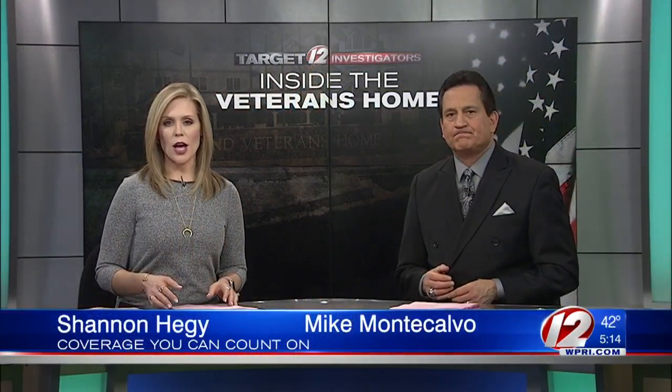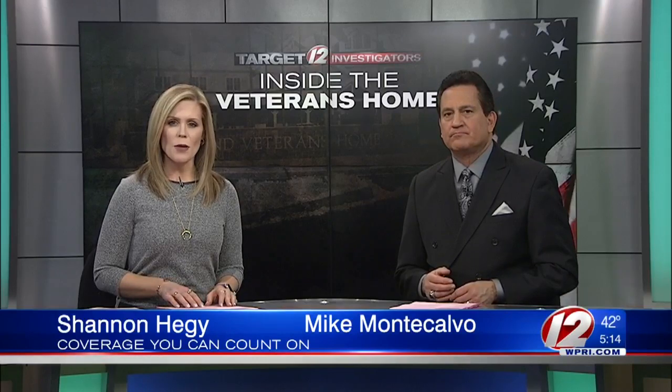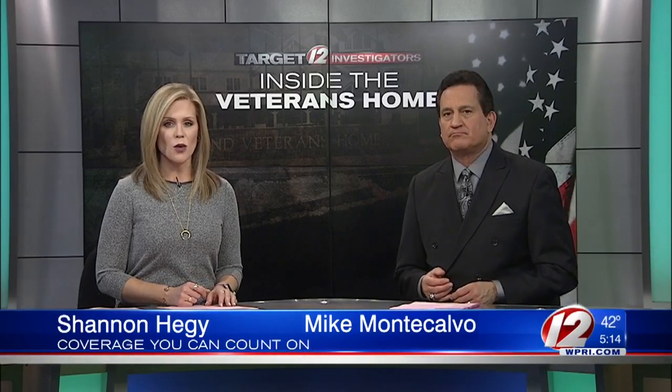The $121 million Rhode Island Veterans Home opened in 2017. Earlier this year, the home announced it was running a $2 million budget deficit, and officials concede it is much more expensive to run than anticipated.